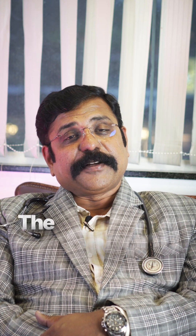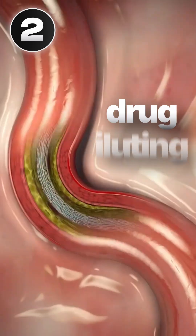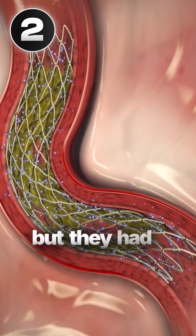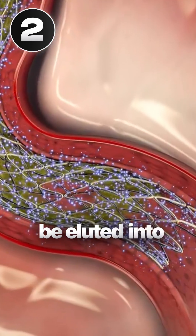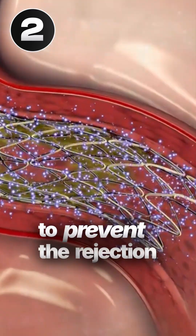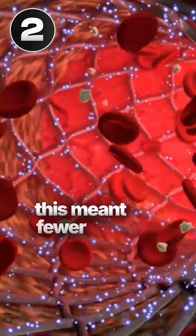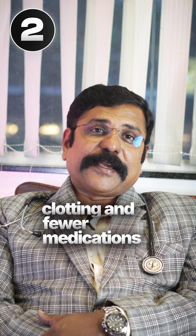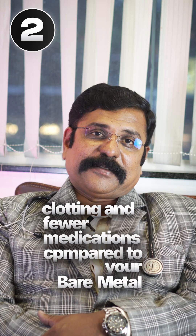Then came the second generation: the drug eluting stents. These were also made of metal, but had a special coating of medicines which would be eluted into the surrounding tissue to prevent rejection. This meant fewer chances of instant blocking or clotting, and fewer medications compared to bare metal stents.